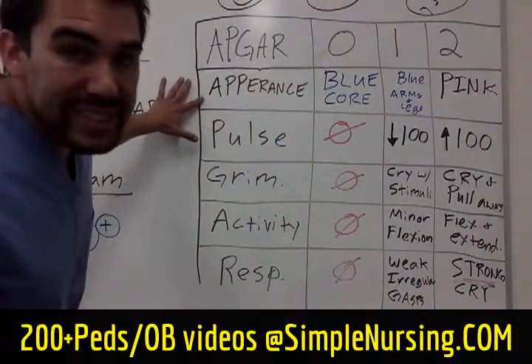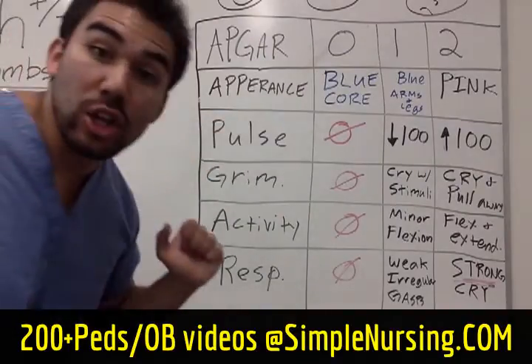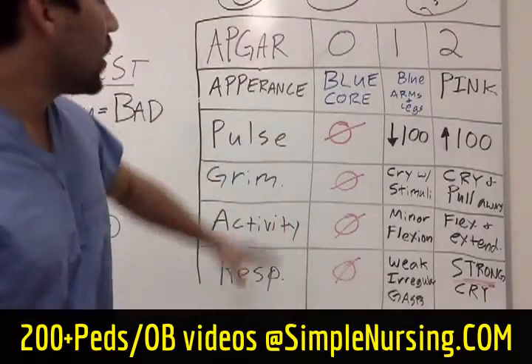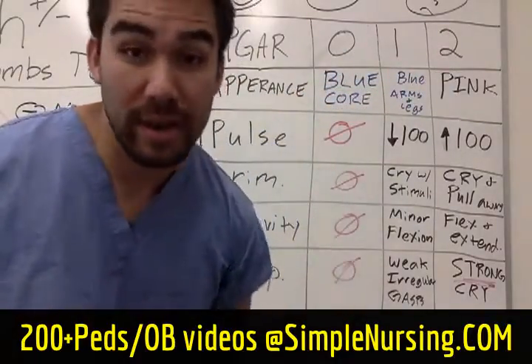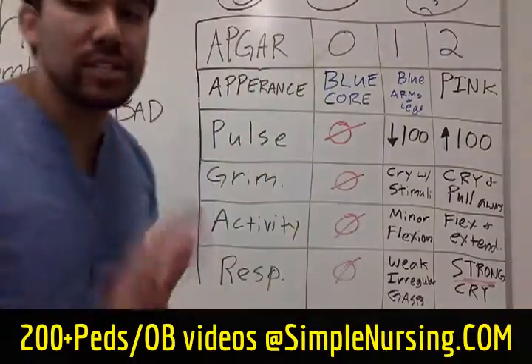For APGAR itself, we have Appearance — how does the baby look — we have Pulse, Grimace, Activity, and Respiratory rate. We can only score a maximum of two in each category. The higher the score, the better. You can only score a maximum of ten points total.